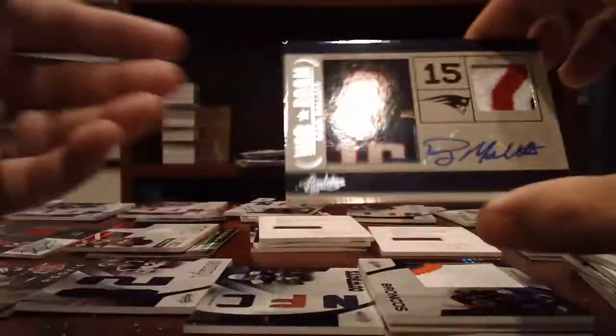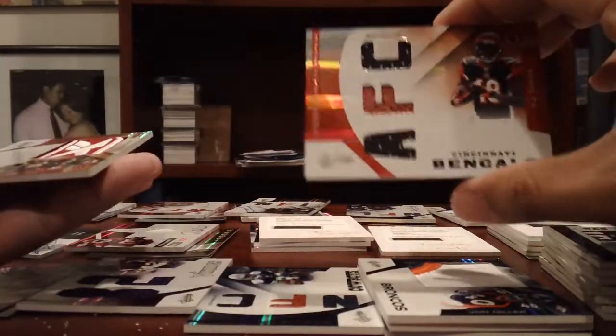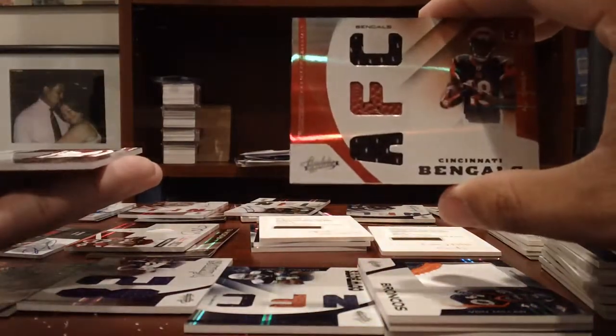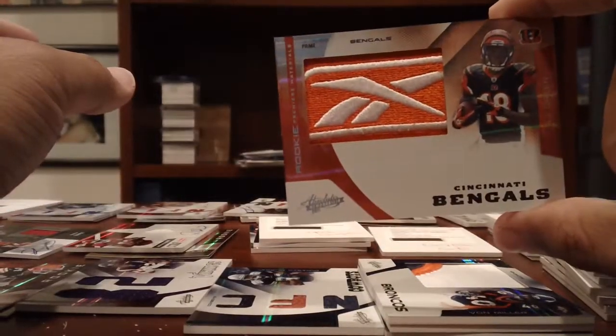And a nice 4-color patch auto of Ryan Mallet, numbered to 25. Bengals — A.J. Green, Jumbo Jersey, numbered to 10. A.J. Green AFC jerseys, numbered to 99. And then a nice A.J. Green Reebok patch, numbered to 5 — 2 of 5 on the Reebok patch.